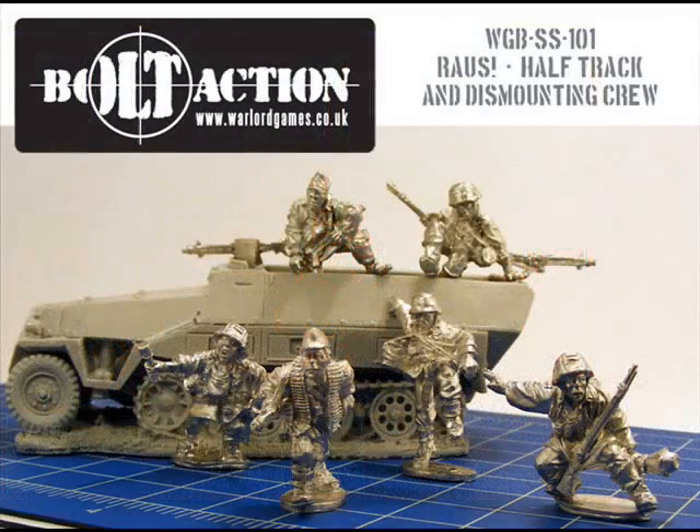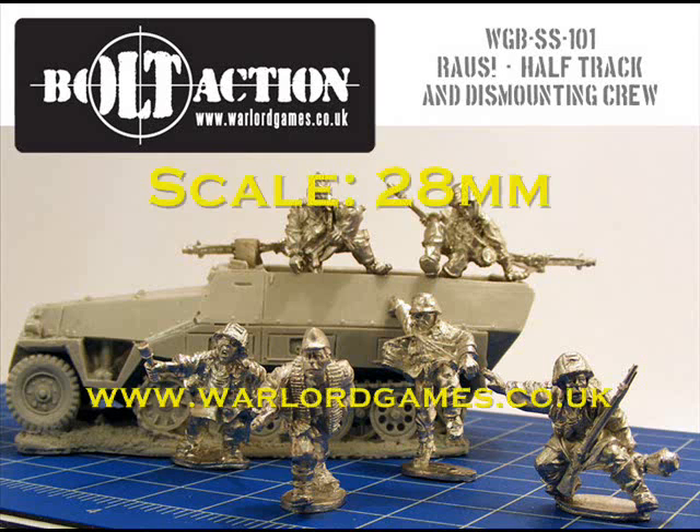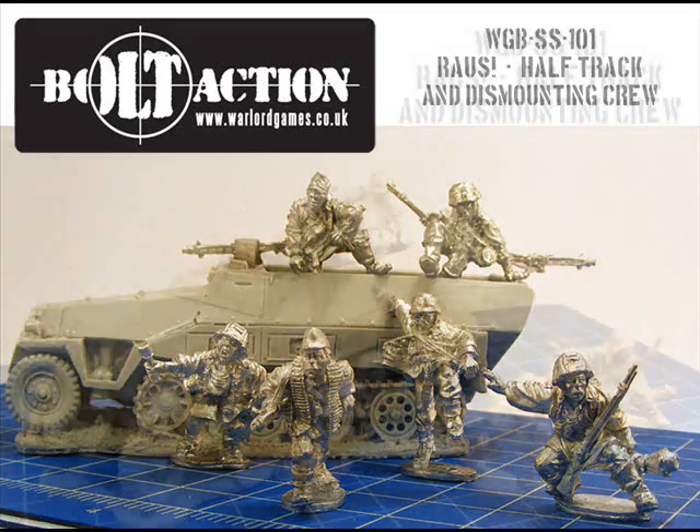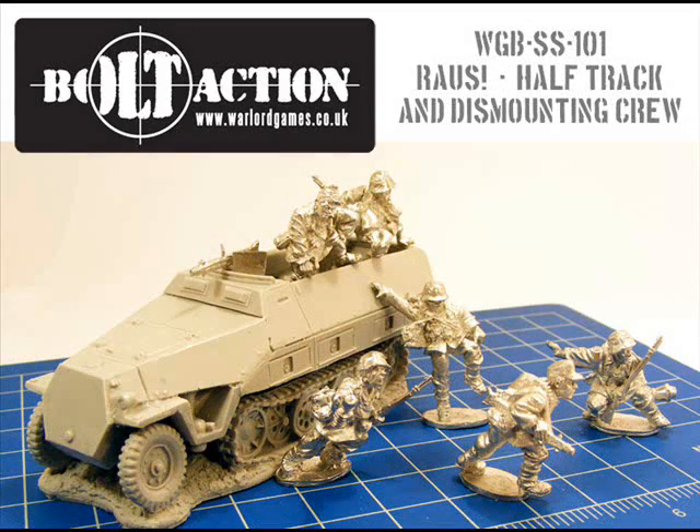Number 8 — another company with three entries in this week's chart, and the subject matter shows just how competitive this week's chart is. This is a pack of Panzergrenadiers from Bolt Action Miniatures. They've taken the unusual step of releasing a half-track complete with crew in the process of dismounting. It's a great subject and a really nice-looking vehicle with well-sculpted minis.